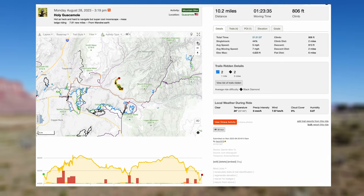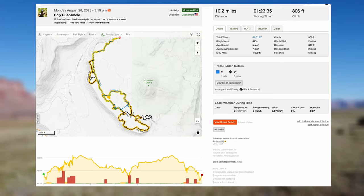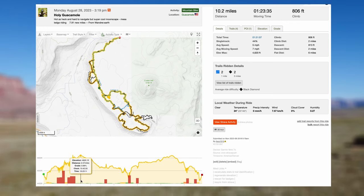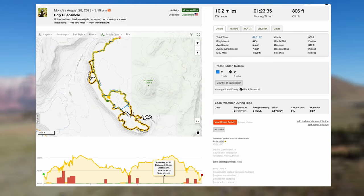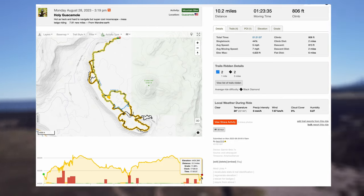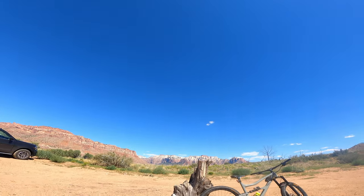Guacamole Mesa is located just 30 minutes to the west from Springdale and Zion National Park. It's one of the closest places I could find to ride up on that mesa, and a cloudy dusty dirt road to get up. Like I said, super hard to navigate, but you follow those rock cairns and you should be okay. So without further ado, we're gonna hop right into all the great things that Guacamole Mesa has to offer.